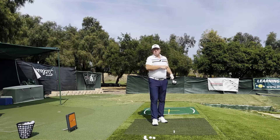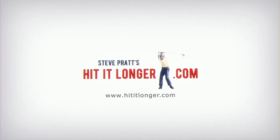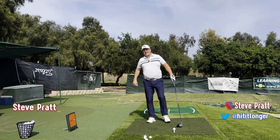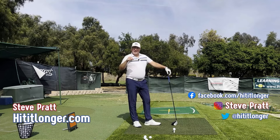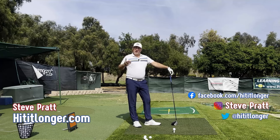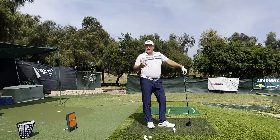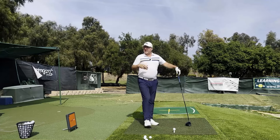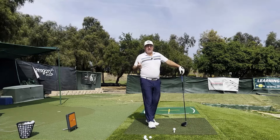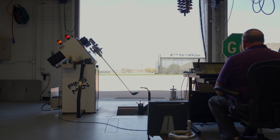Hey, this is Steve with HitItLonger.com. You know who hits the ball more solidly, more often in the sweet spot, than any tour player? In fact, he hits the ball sweeter than any human being on earth — and that is a hitting robot.